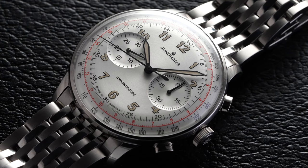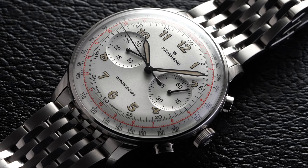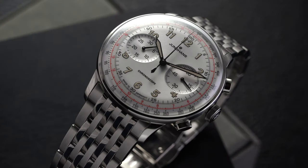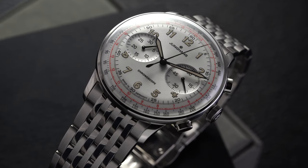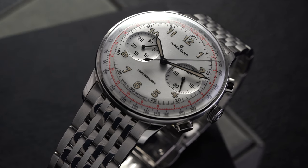Moving to the dial, it's a great one in my opinion and feeds into the idea I commonly associate with Junghans watches — especially their chronographs. They always manage a wide range of details on the dial without ever making it feel cluttered. Given all the activity taking place here, that's a nice feat and speaks to their efficient use of space.